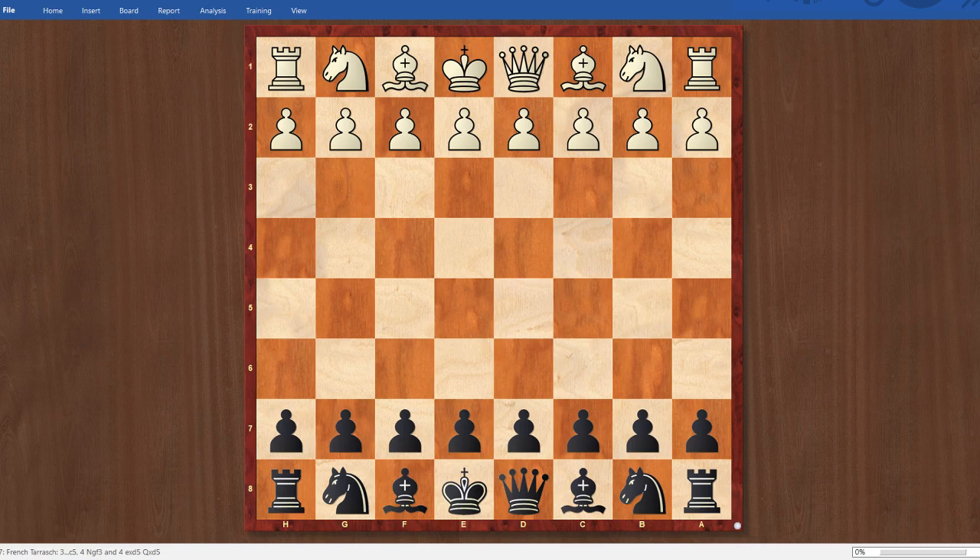My opponent in this one is International Master Guillermo Vazquez, a strong player from South America who attends one of the chess schools in the United States — in Texas. I call these schools like UTD and Webster, which give full-ride chess scholarships to international players, the chess universities. This is great for American chess because it means players get to compete against a stronger, bigger pool of talent.